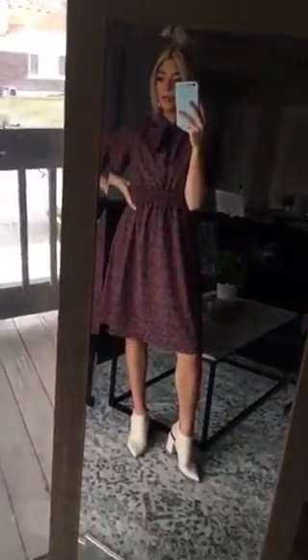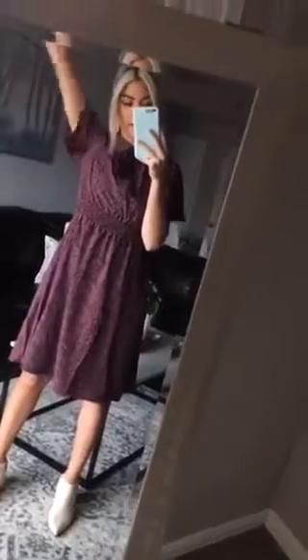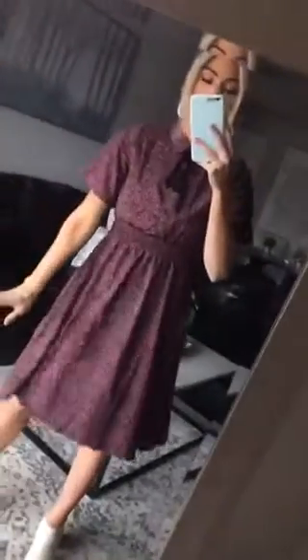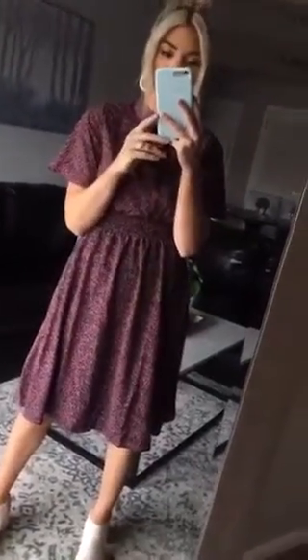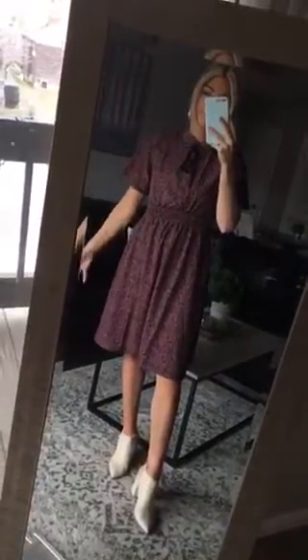I got a small and I'm about five six or five seven, somewhere in there, but it hits me at a really good length. I can move in it. It's not going to get too short or fit weird. It's not tight through my shoulders or anything. So I'm super in love with this. It's from their spring 2019 exclusive collection, so they make their own brand and I am obsessed with it.